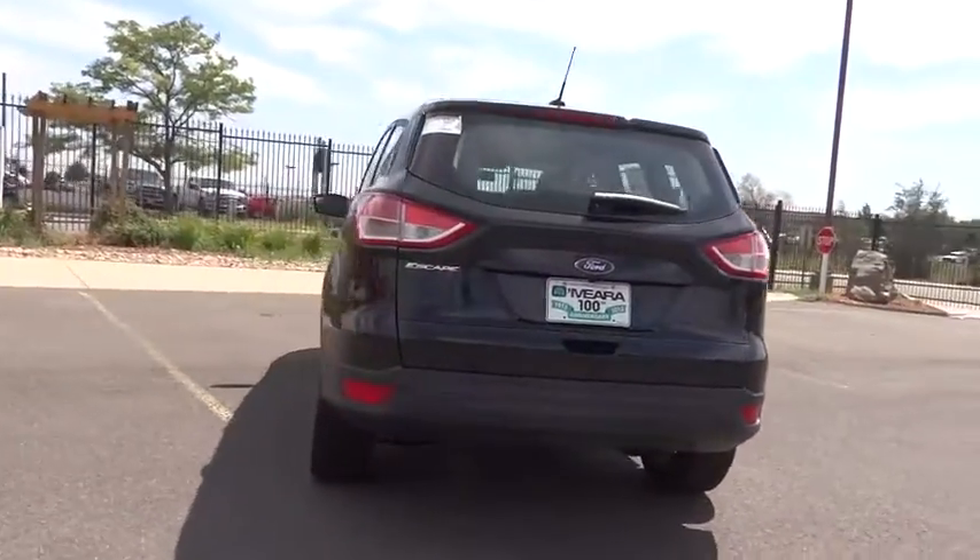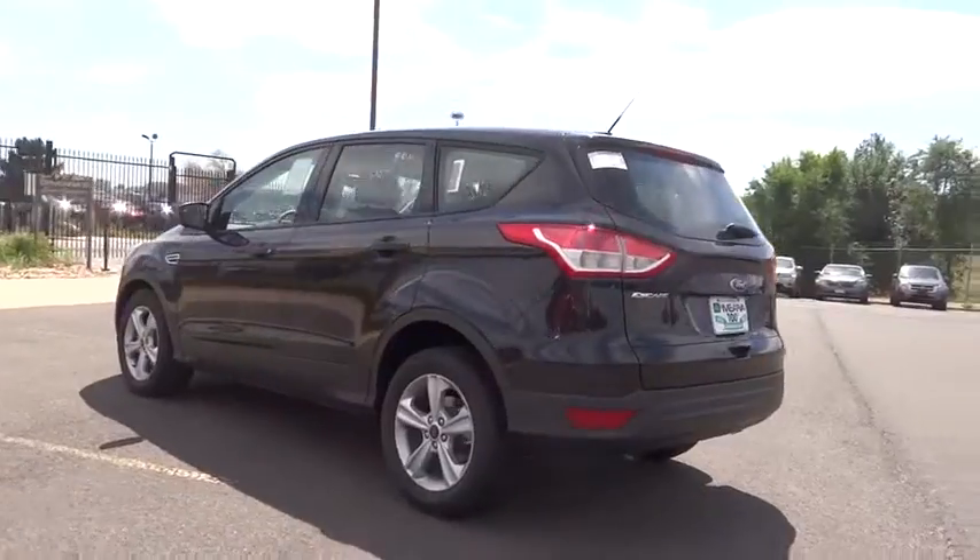If you like it online, you'll love it in your driveway. Take it for a test drive to see how it performs today.